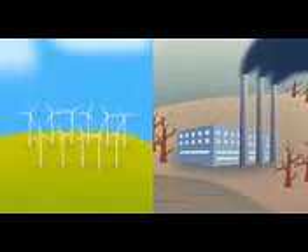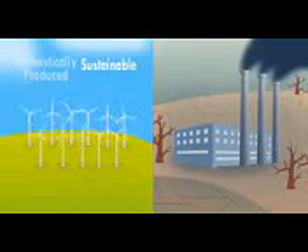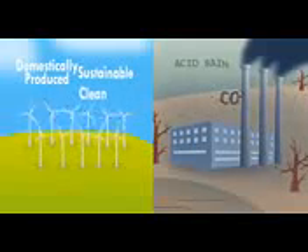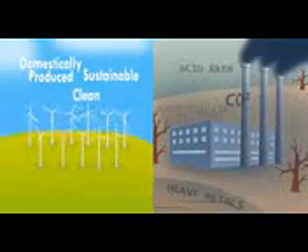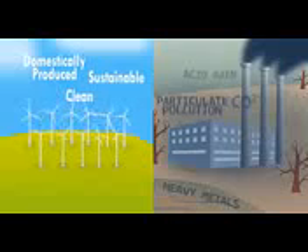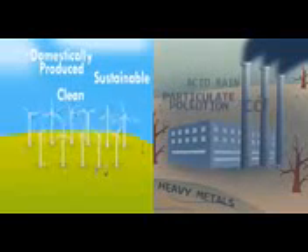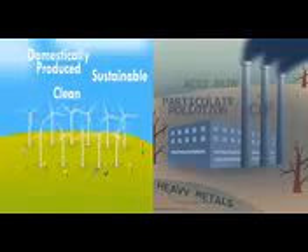Even if the electrons are indistinguishable, renewable energy is sustainable, domestically produced and clean — no CO2, no acid rain, no heavy metals and no particulate pollution. That means healthier people and healthier environments. That is what purchasing renewable electricity is all about.